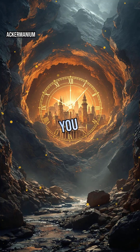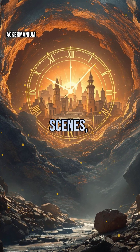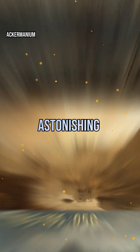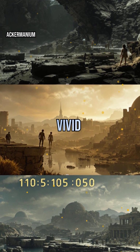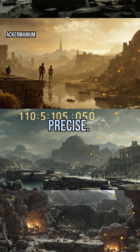So next time you see a headline about a newly discovered ancient site, remember, radiocarbon dating is likely behind the scenes, quietly ticking away. It's the invisible clock that lets us read the past with astonishing accuracy, transforming forgotten relics into vivid chapters of human history. Without it, our timeline of the ancient world would be a lot more mysterious, and a lot less precise.